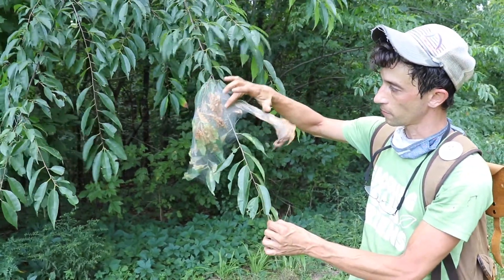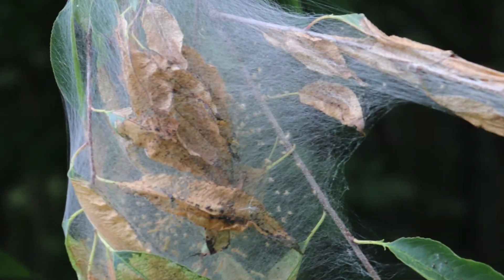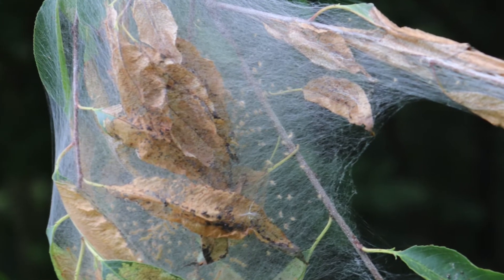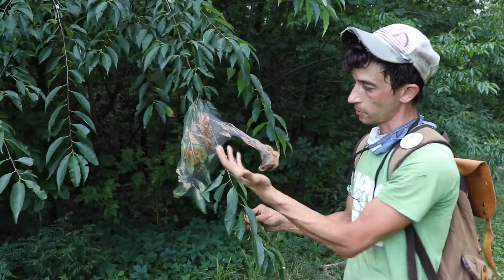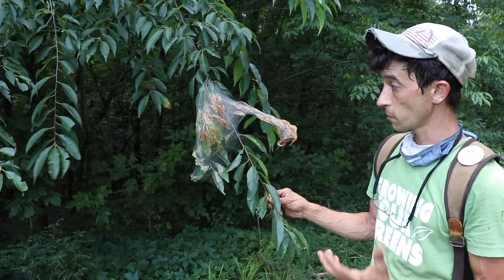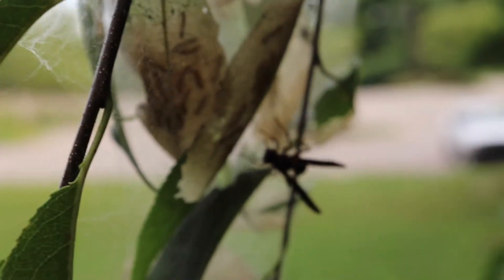By doing this they really prohibit a bird from putting its beak in there to get the caterpillars, so it's a form of protection. And even if you want to spray it with some kind of pesticide, the liquid would just bead up on the net and wouldn't actually penetrate in, so it's really a good protective measure for them.